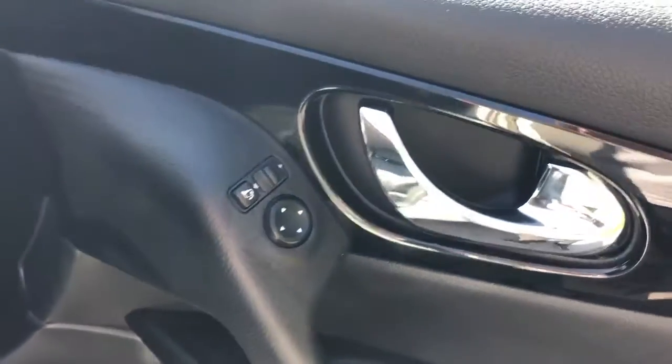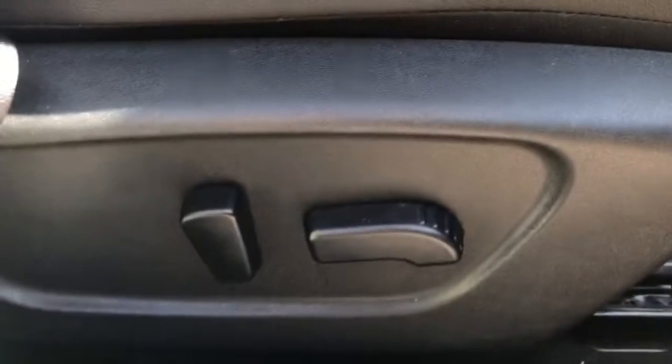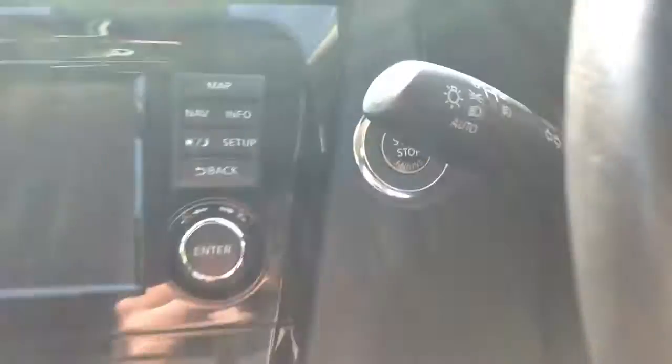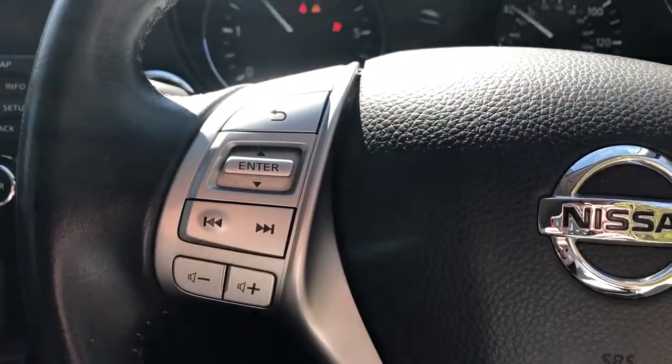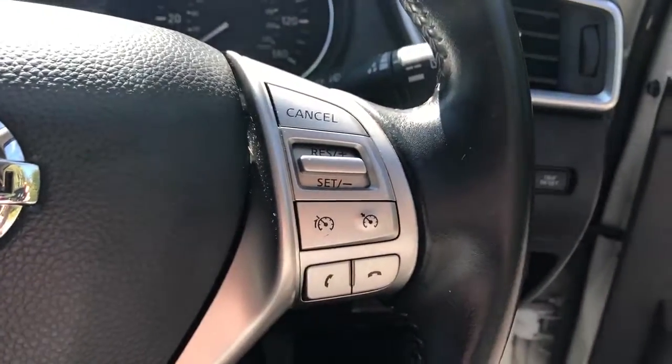There are front electric windows and electric wing mirrors, electric controls for the driver's seat. It is a stop-start button in here. We have steering wheel controls for radio, cruise control and speed limiter.